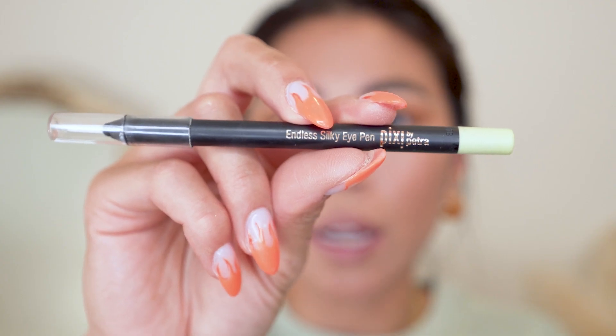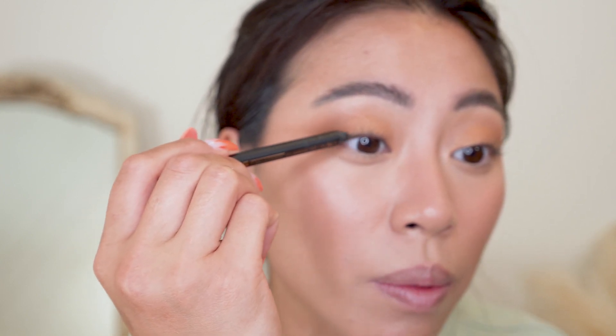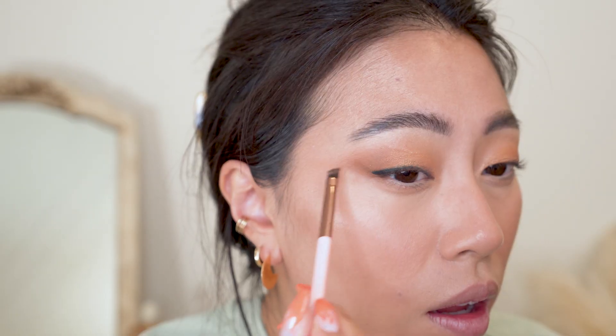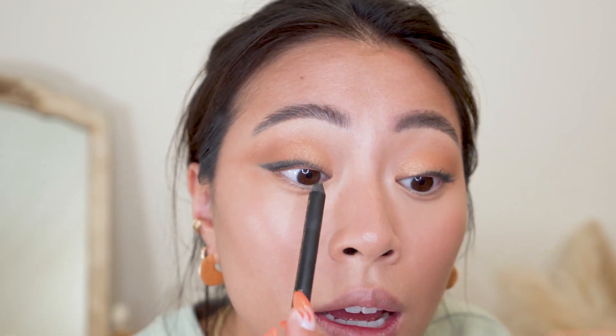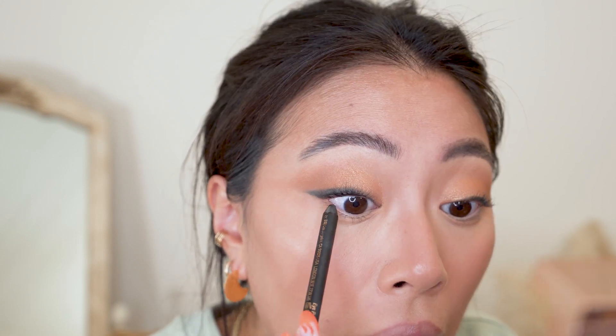I feel like I need just a little more definition, so I pick up the ELF x Jen Atkin palette and drag a warm shade into the shadow to blend the two colors. I curled my lashes and take the Pixi Endless Silky Eye Pen — one of my favorite drugstore black eyeliners. I messily drag the eyeliner across my eye, then take an angled brush and smudge it out. The other eye is done. I then line my upper lash line — it makes the eyes look more cat-like and my lashes look thicker.